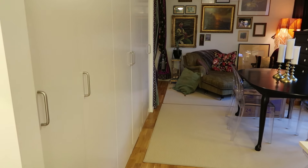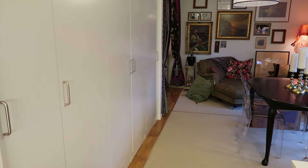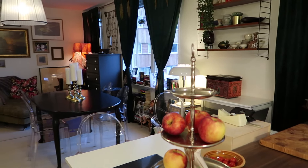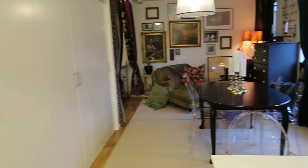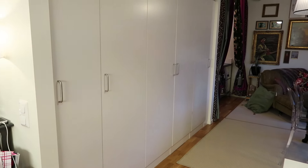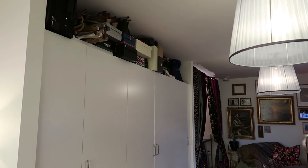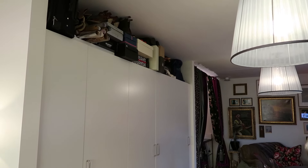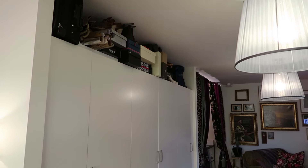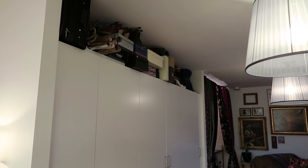Over here are the closets — there's so much color and stuff going on on this side. When I turn that way, it's basically a big white wall. If you look up there, it's horrible up there — mostly shoes, some winter clothes, and our suitcases.